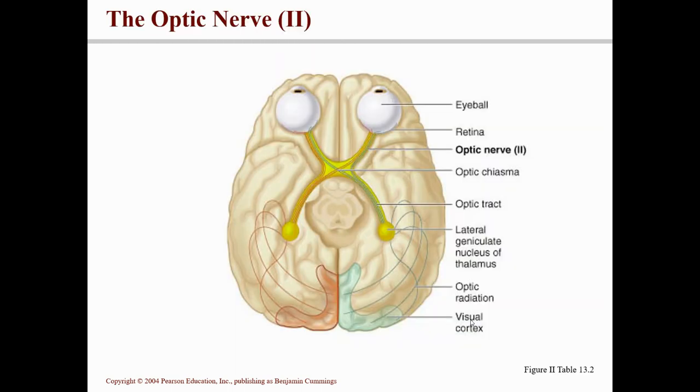You can see the optic nerve, the optic chiasma, and the optic tracts going back to the visual cortex. Some of the fibers from the retina cross over — they decussate — in the chiasma, but some fibers do not decussate and remain on the same side. The ones that decussate are the medial fibers, the nasal part of your view. The ones that do not decussate are the lateral ones, on the temporal part of the view.